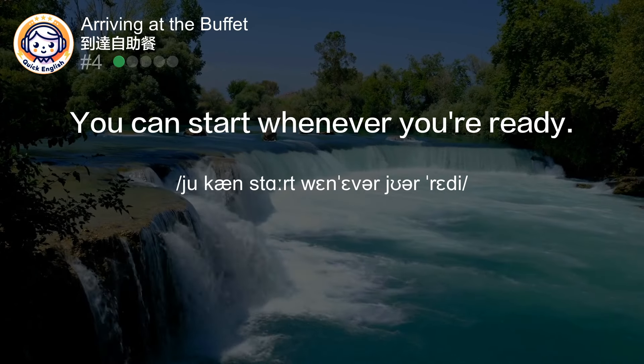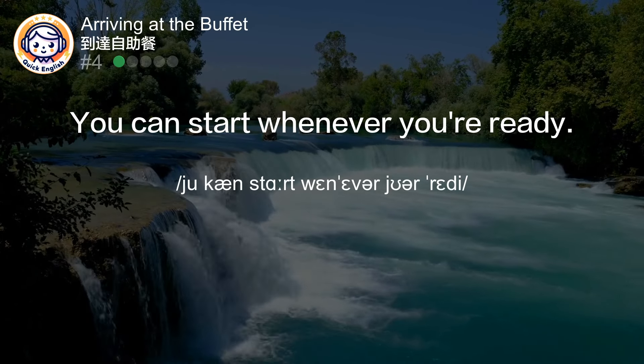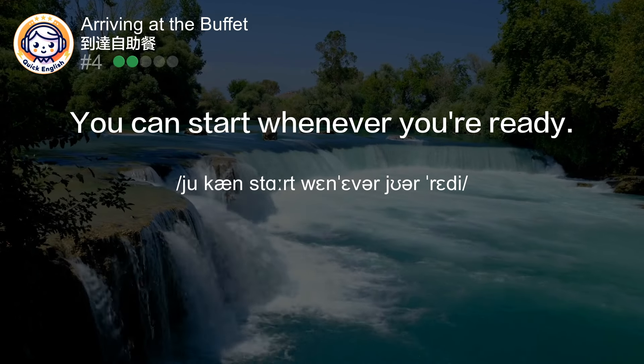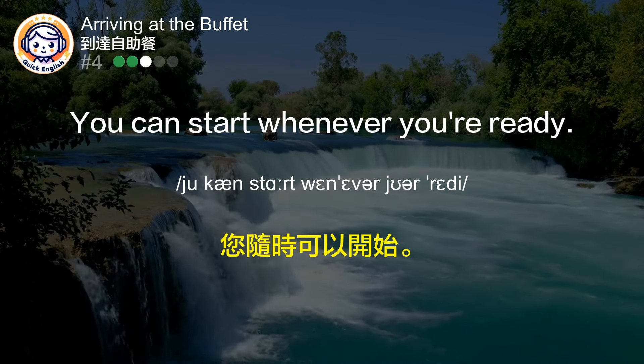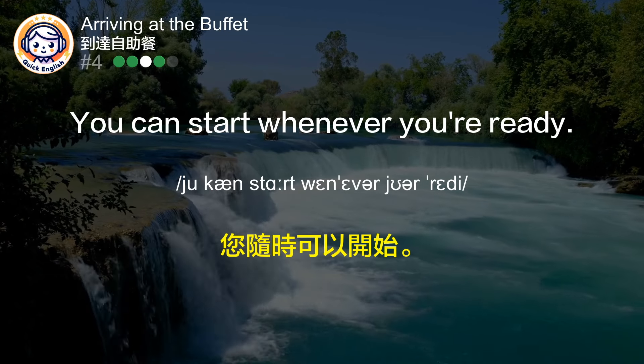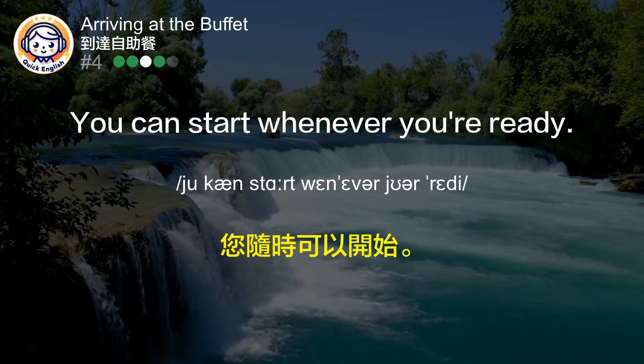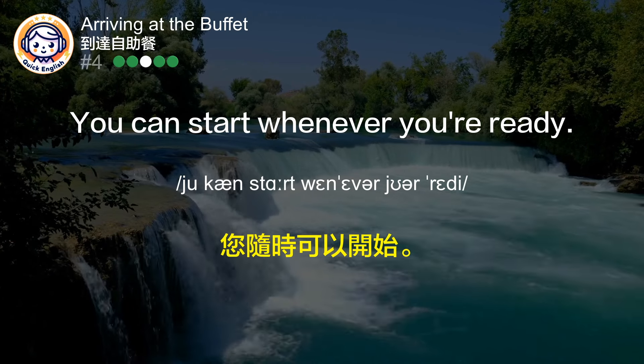You can start whenever you're ready. 您随时可以开始。